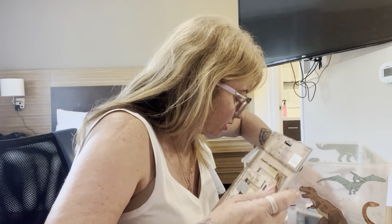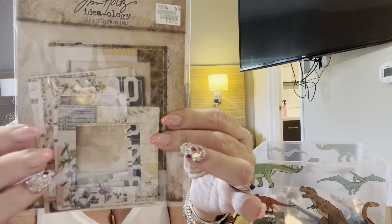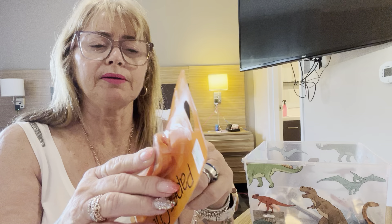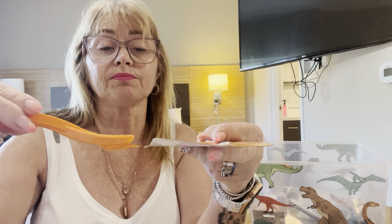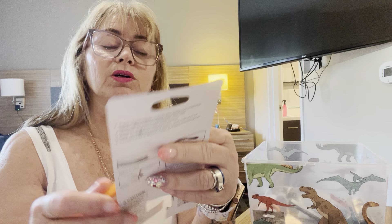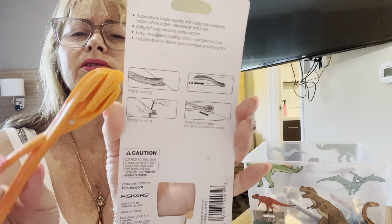I also got some Tim Holtz products — just little frames for my junk journal in July because I needed some window frames. And I got this neat little paper cutter, a Fiskars paper cutter. The idea is for when you're cutting long bits of paper — you slip it under there and keep running along. I hadn't had one before and it was only $4.50, so I thought I'd give it a go.